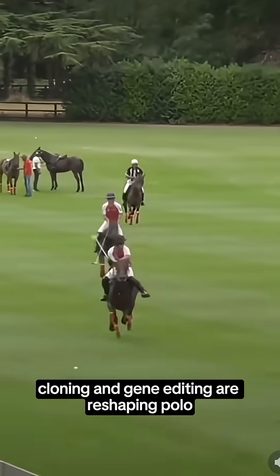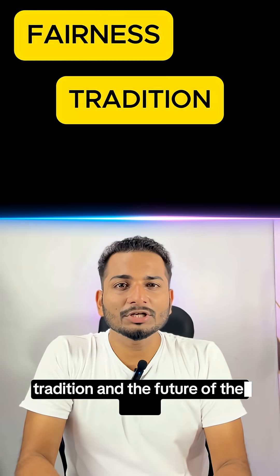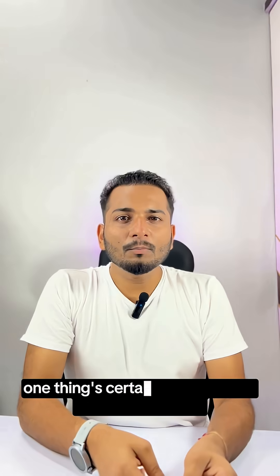Cloning and gene editing are reshaping polo, raising questions about fairness, tradition, and the future of the sport. One thing is certain: the game will never be the same. Follow us for more stories where science collides with sport.